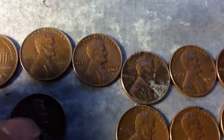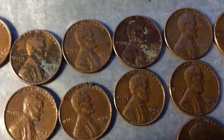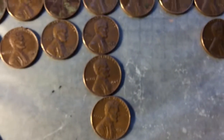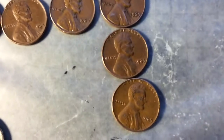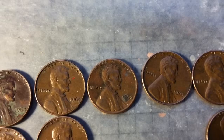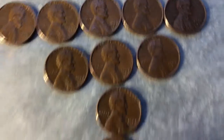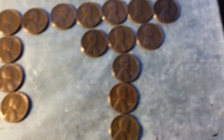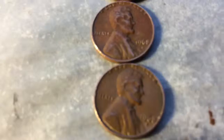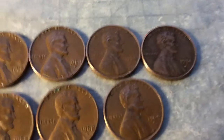And then a 1960 — two 1960s, my bad. A 1962 Denver, two 1963 Denvers, two 1964s — two 1964 Denvers. Four 1965s, one 1966, a 1967, two 1968s and five 1968 Denvers.